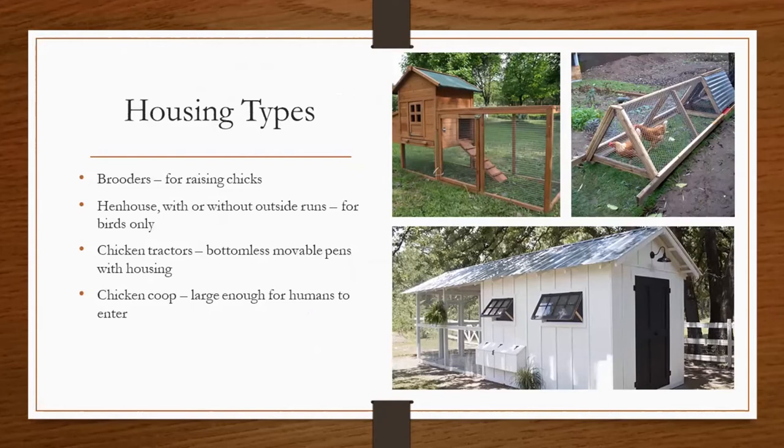Brooders are for raising chicks. I won't go in depth today on raising chicks, as it's a little bit more time-consuming than the time we have for this presentation today. But if you are interested in raising chicks or have any questions, please reach out to me and I would be happy to visit with you about that. So once the chicks are grown and are adults, there are a couple different housing options. First, we have a hen house, which is the picture represented in the top left-hand corner of your screen. A hen house can have or not have an outside run — in the picture on this slide, it has an outside run connected to it. This is for birds only, so it's not big enough for us to walk into, but it will have a roof or a similar opening where you can collect the eggs out of the nest box and also be able to clean it out.